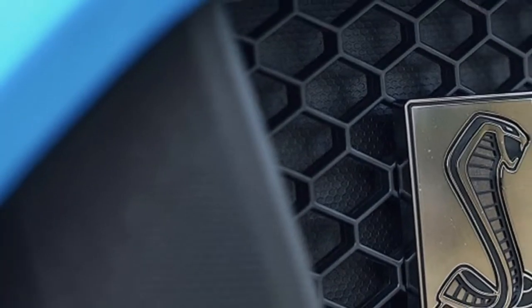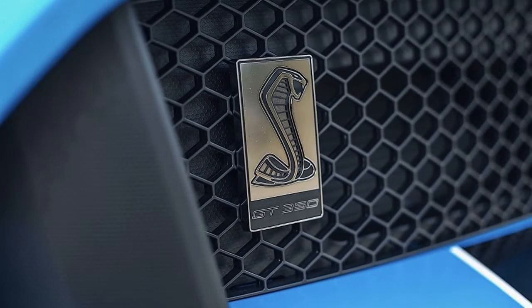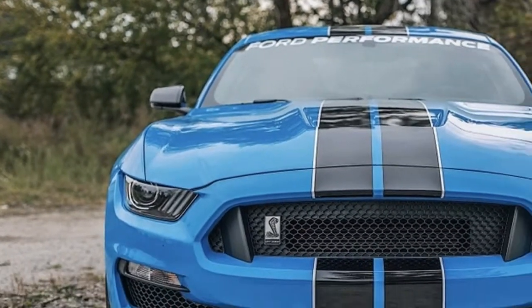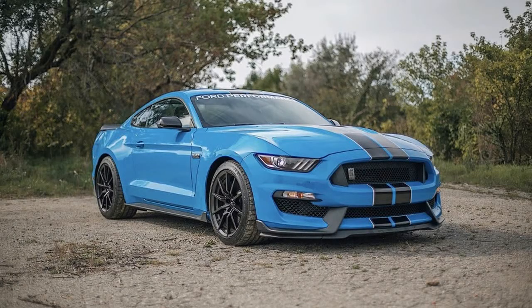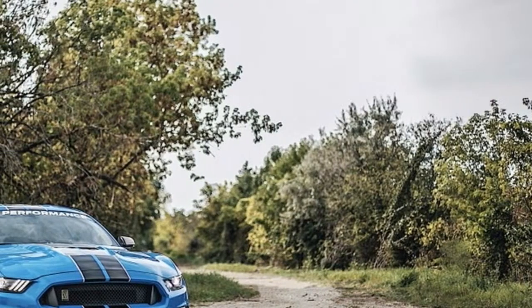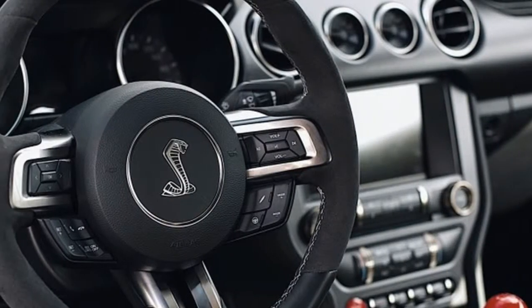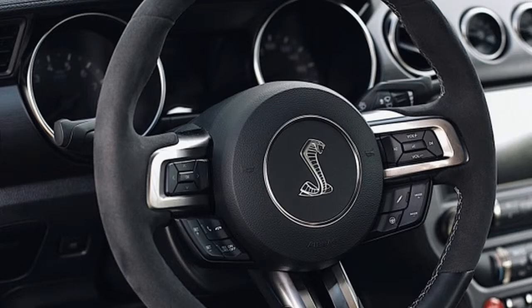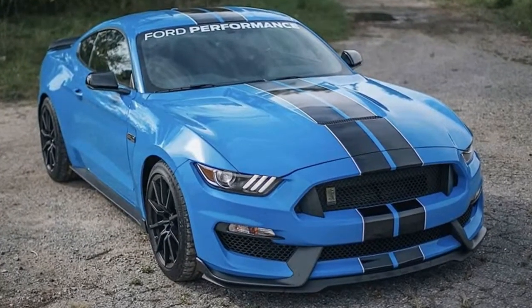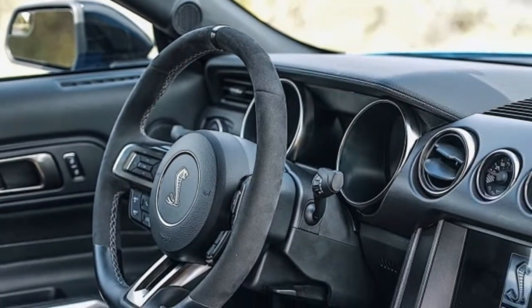The best part is all of these parts are covered for three years or 36,000 miles. Ford Performance wheel center caps: $192. 2015 to 2017 Shelby GT350 active catback sport exhaust system: $2,395.